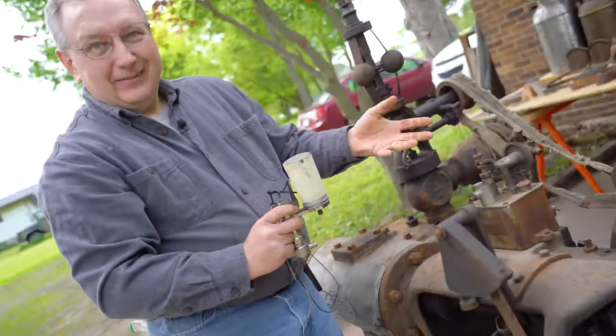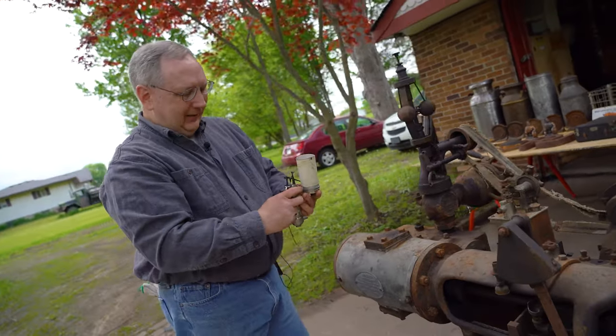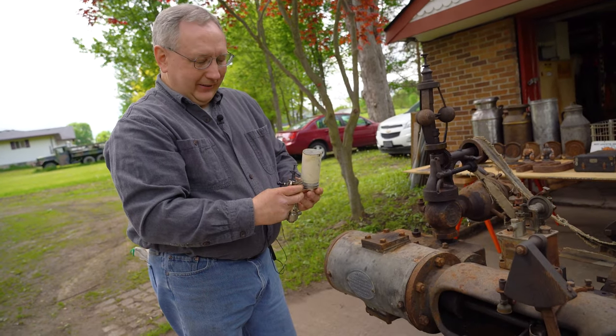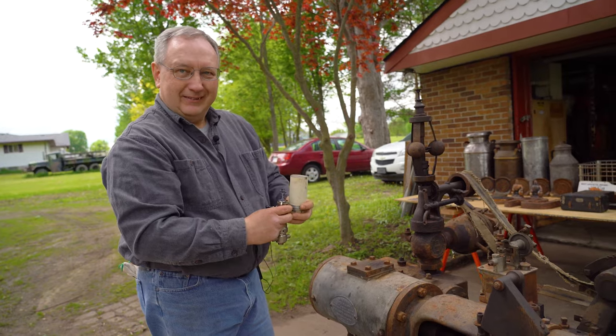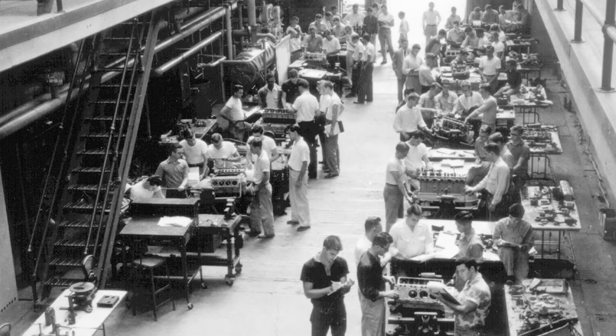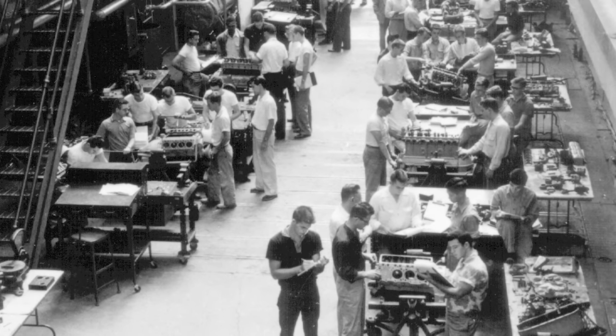Nowadays we have lots of electronic equipment for data acquisition, but this was data acquisition 120 years ago: paper, rotating drum, and pencil. Internal combustion engines increased, steam engines started to fade away, and by the 1930s the steam engineering major had probably decreased significantly.